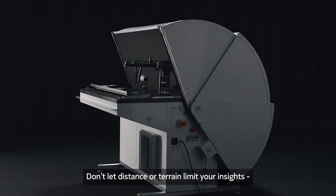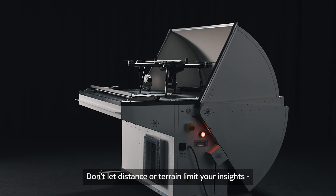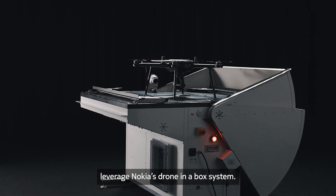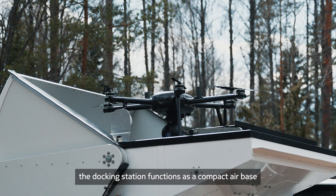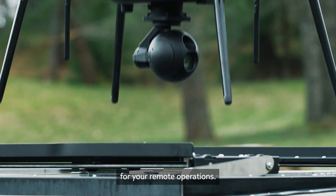Don't let distance or terrain limit your insights. Leverage Nokia's Drone-in-a-Box system. Rugged and extremely weatherproof, the docking station functions as a compact airbase for your remote operations.